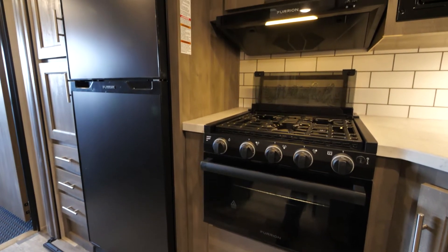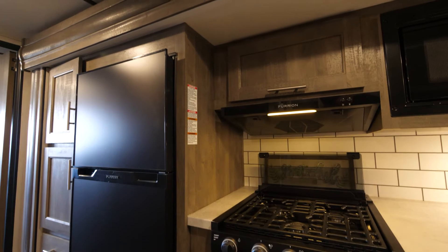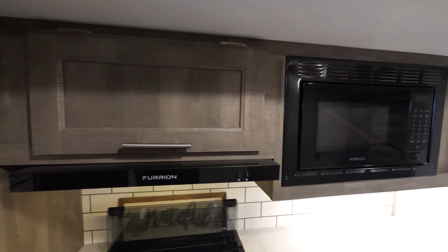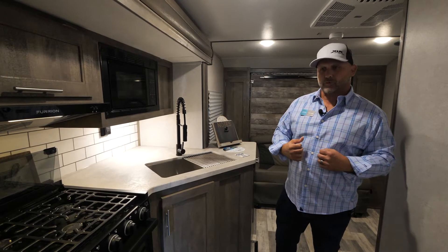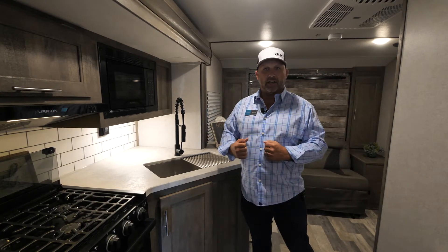We have our 17-inch Furion stovetop. You can put small pizzas in there — really cool feature — along with our Furion microwave. All of our appliances are purposely the same Furion brand. It just gives you a great fit and feel, like you're inside your home.